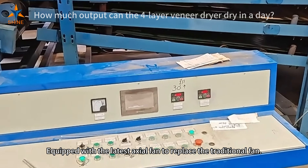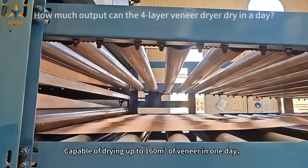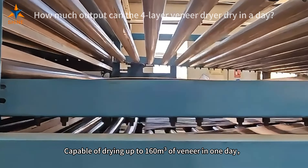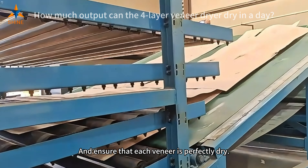Equipped with the latest axial fan to replace the traditional fan, capable of drying up to 160 cubic meters of veneer in one day, and ensuring that each veneer is perfectly dry.